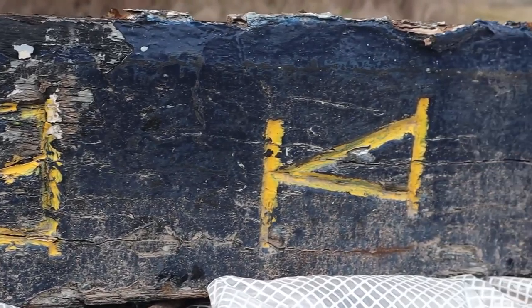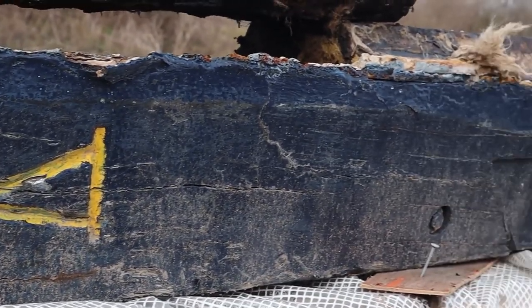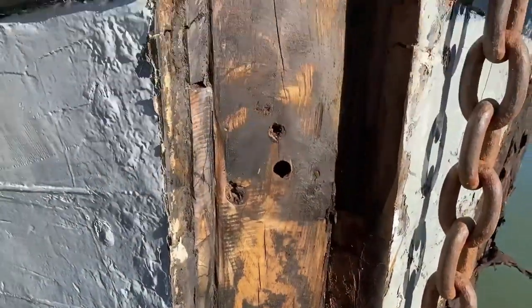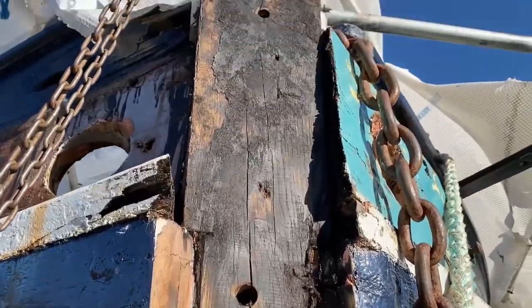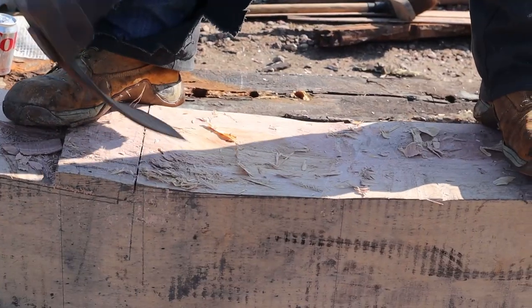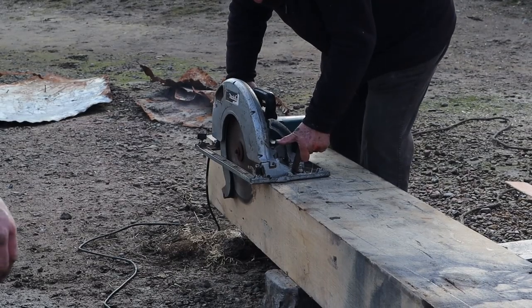With the rotten old stem laying on the quay side, we cleaned up the apron, which is the bit of oak that holds all the plank ends in place. And then we started shaping up the new stem using a mixture of old and new techniques.